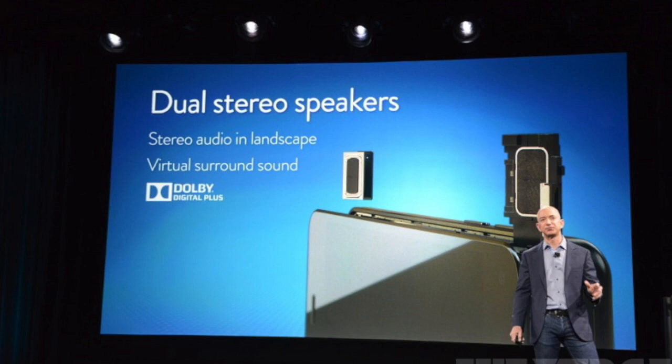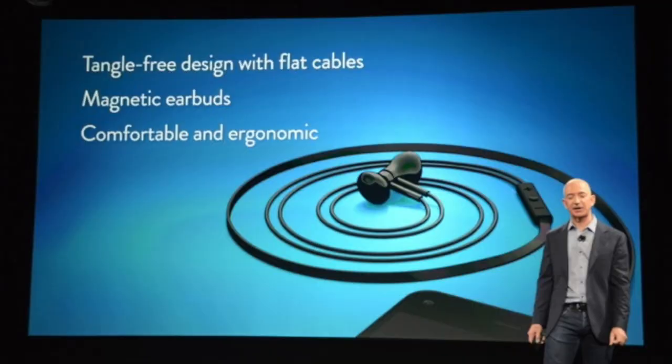As far as the audio, it's got dual stereo speakers with Dolby Digital Plus surround. They also made some new headphones for the Fire Phone that come along with it. They have a flat cable so it won't tangle easily, and it pretty much looks like Apple's earbuds except black.